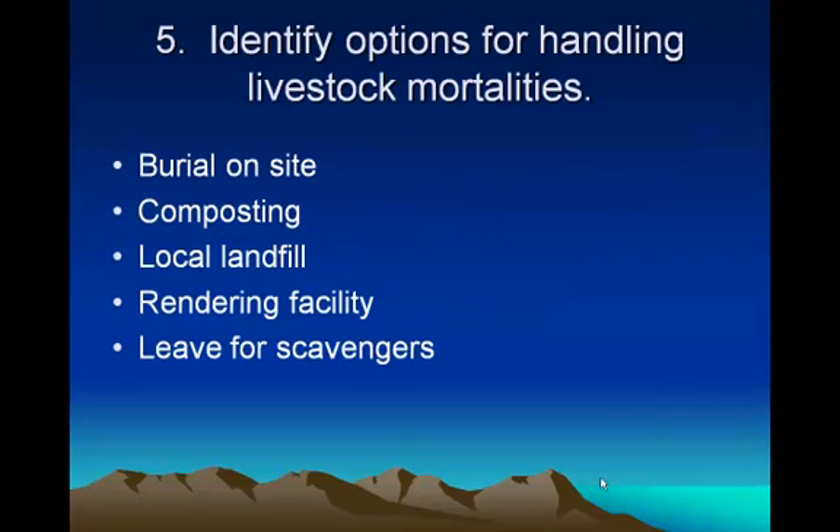What do we do with livestock mortalities? You can bury them on site, compost them, use a local landfill, send them to a rendering facility, or if you live out next to the range, haul them out and let the scavengers have them — they'll do it in about 10 days. Manure tests normally take 8 to 10 days, sometimes two weeks. So do it two weeks before you want to spread your manure if you want to know what you're putting out there.